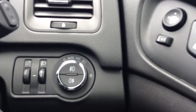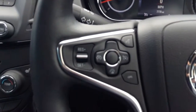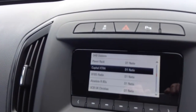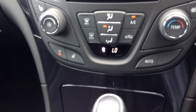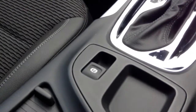It also has auto lighting, cruise control, DAB radio, CD, air conditioning, electric handbrake, and USB and auxiliary points.